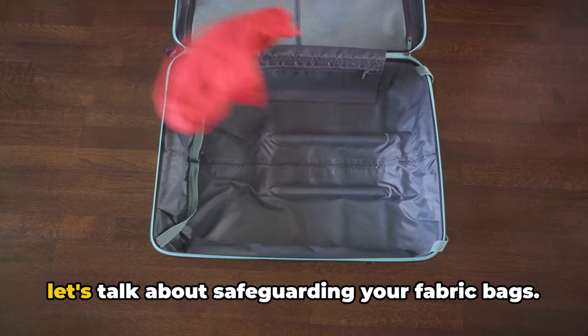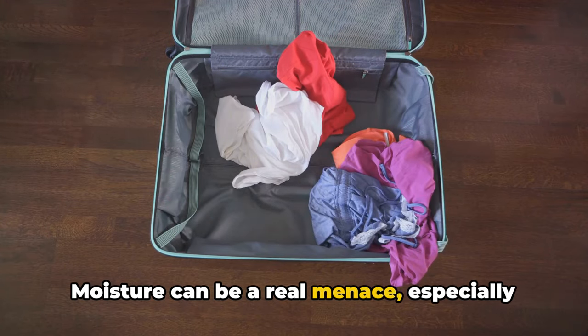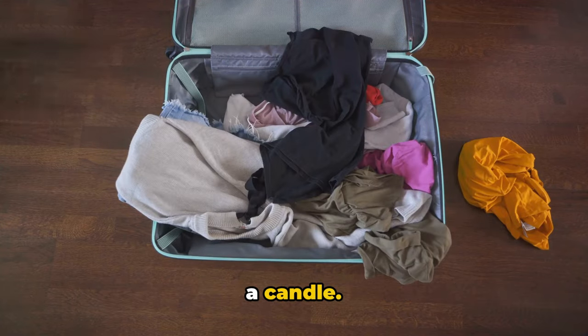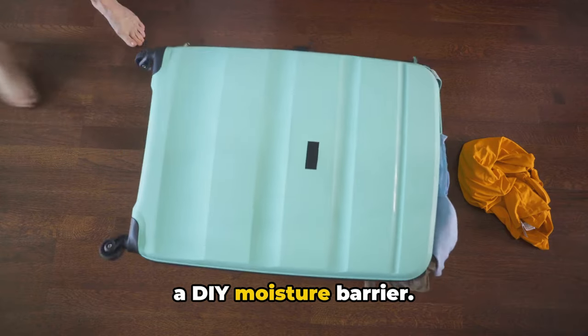For our seventh tip, let's talk about safeguarding your fabric bags. Moisture can be a real menace, especially for bags made of fabric. But there's a simple solution — wax from a candle. Rub it onto your bag and voilà, you have a DIY moisture barrier.